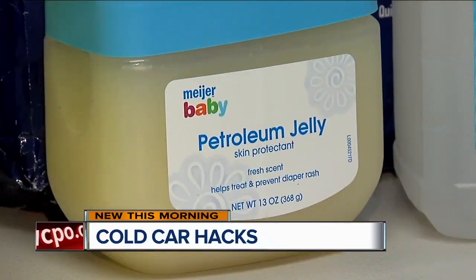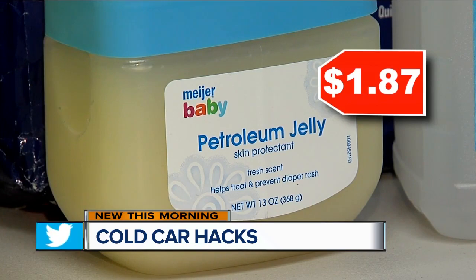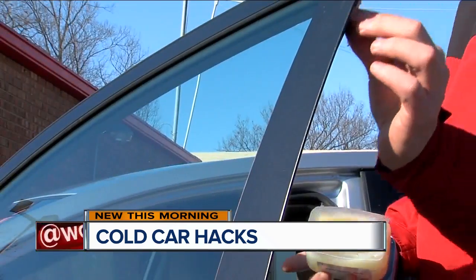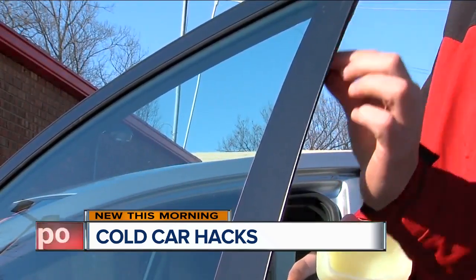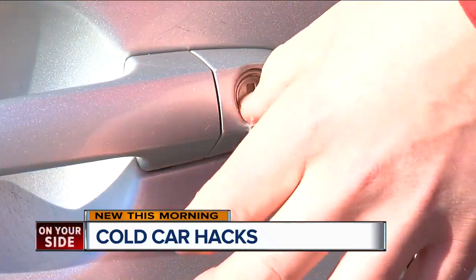Also, petroleum jelly. Who would think that simple Vaseline can help you with the car? You can put it around the gasket around your doors so it doesn't crack, and when it gets older you put it on the locks on your car so it helps them not freeze.